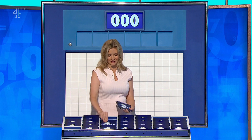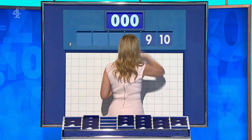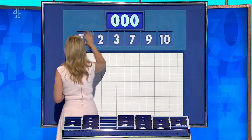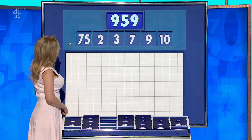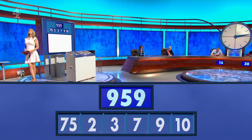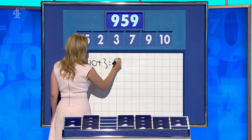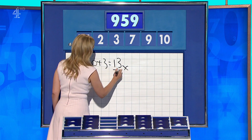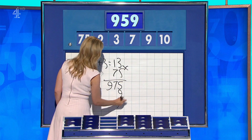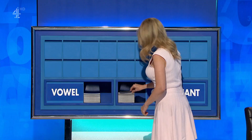One large and five little. For the second time today, your numbers are ten, nine, seven, three, two, and the large one — 75. The target this time: 959. B is 13. Times by 75 is 975. And then subtract the nine and the seven — perfect. Well done, 959.